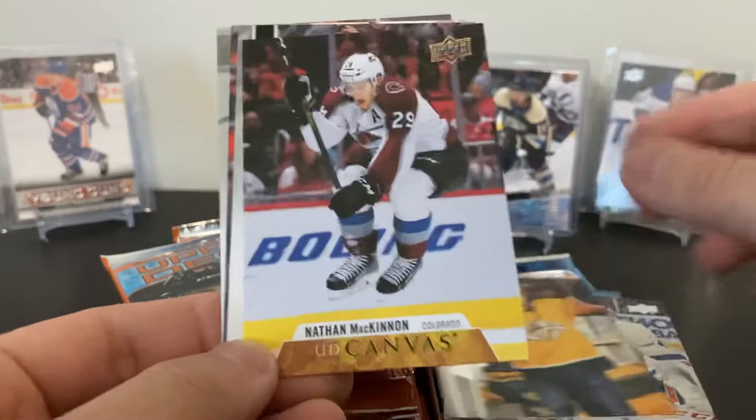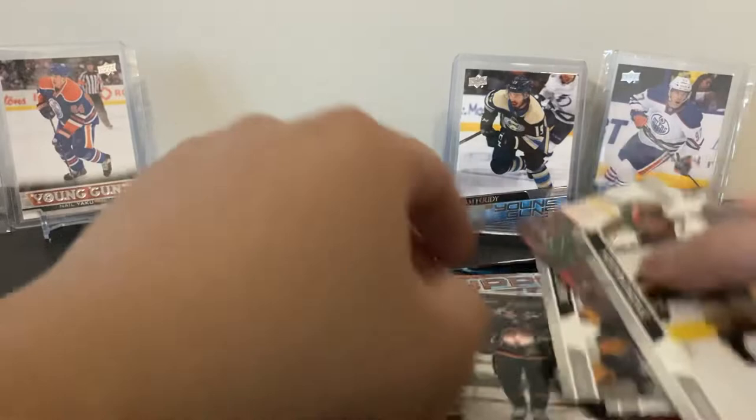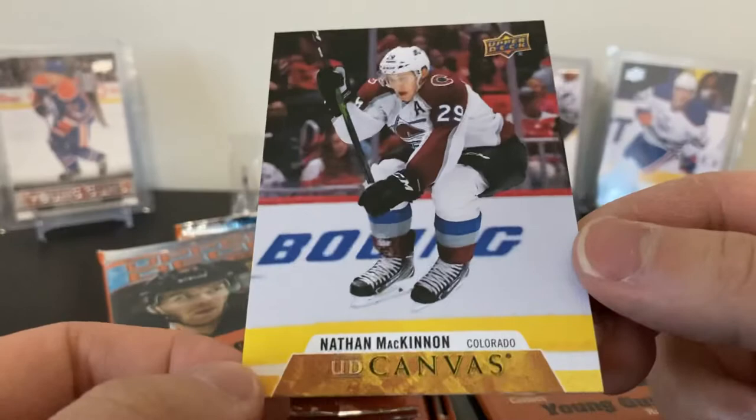Pearson, Parise, and Geno Malkin. The Canvas looks all right — I'm trying to remember what last year's 19-20 Canvas looked like but can't come to mind. These look okay. I think the Tim Hortons Canvas is still a lot better.